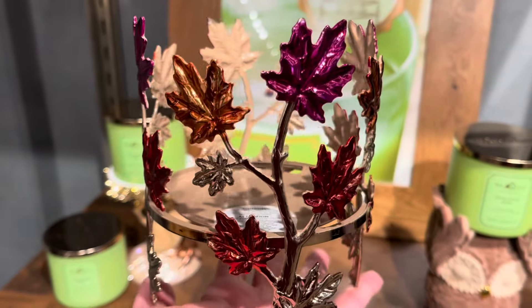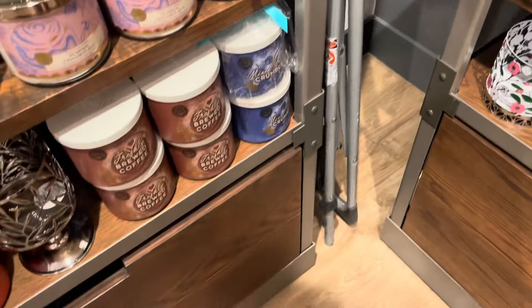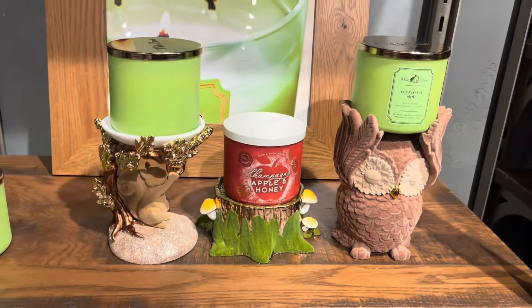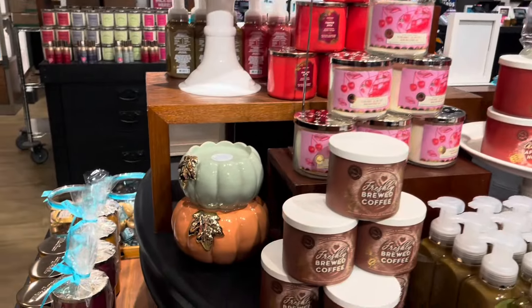Here's a multi-color sleeve. And that's all the new ones. I will be showing you all of them again at a different store with some different candles on top and a little bit closer. I actually like that champagne, apple, and honey on the trunk. But which was my favorite of those three? I would have to say the squirrel.